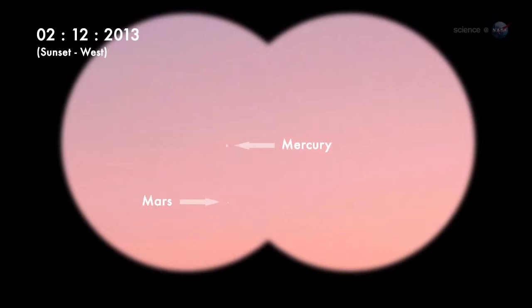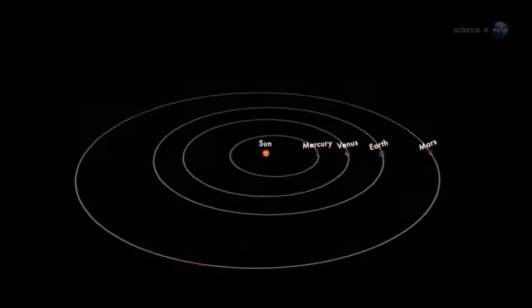As February unfolds, Mercury will rise higher in the sunset sky, brightening as it ascends. From February 11th through 21st, the pink planet will be visible for as much as an hour after sunset. February 11th is a date of special interest — a slender crescent moon will appear straight above Mercury, providing guidance for novice sky watchers.